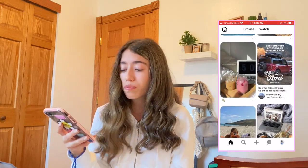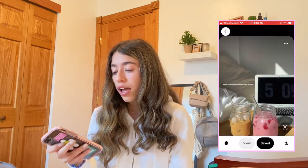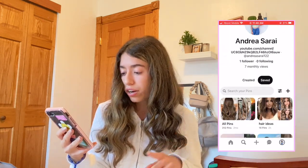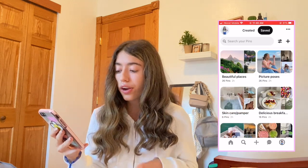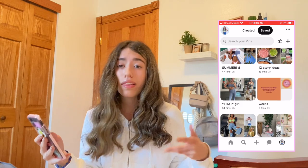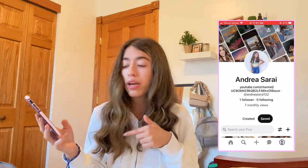I have Pinterest, where I spend about two hours a day scrolling through inspo pics. I have categories like hair ideas, beautiful places, picture poses, skincare, delicious breakfast, summer, and many more. I'll link my Pinterest in the description — definitely go follow me.